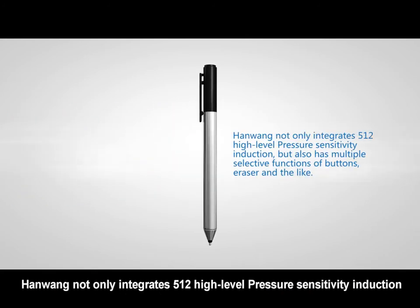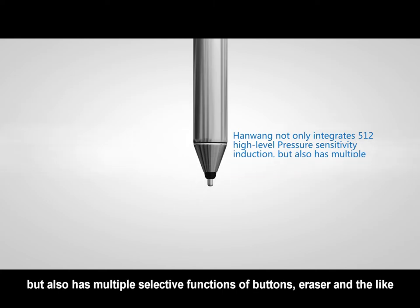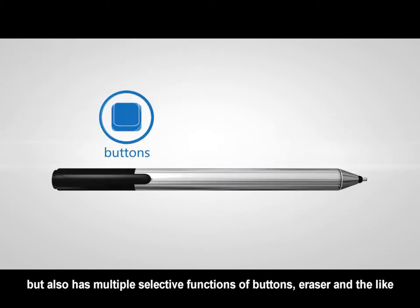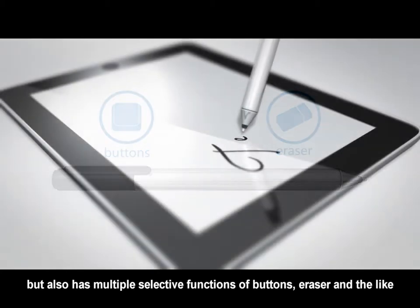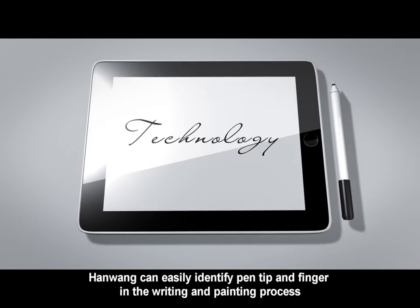Hanwang not only integrates 512 high-level pressure-sensitivity induction, but also has multiple selective functions including buttons, erasers, and the like. Hanwang can easily identify pen-tip and finger in the writing and painting process.